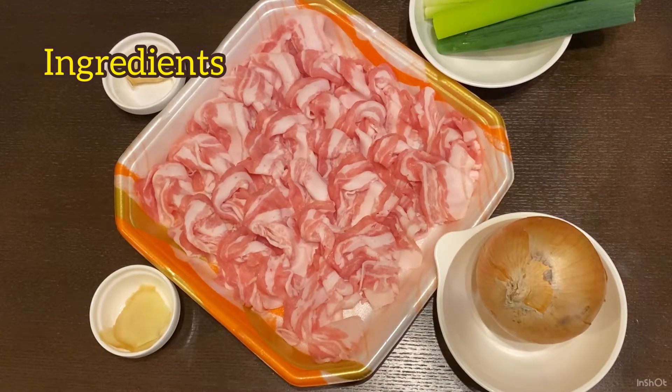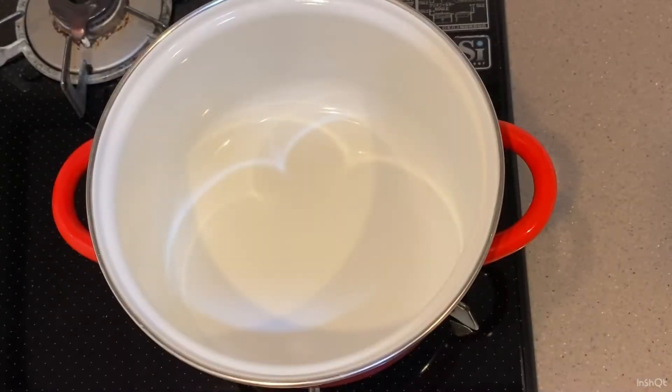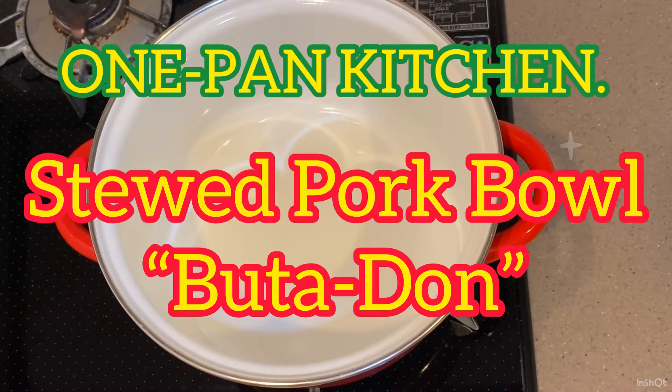Today's ingredients. Hello guys, welcome back to One Pan Kitchen! Today's menu is stewed pork bowl — butadon — pork stewed with typical Japanese ingredients: soy sauce, Japanese sake, and Japanese sweetened sake. Don't forget shiny steamed rice. When you come here you will be able to find this style Japanese fast food, butadon. Okay, let's get started!